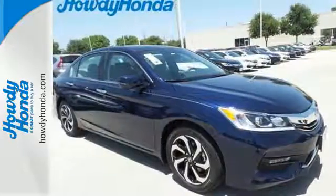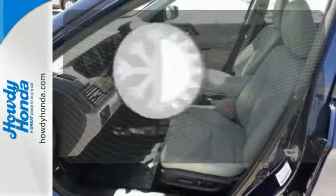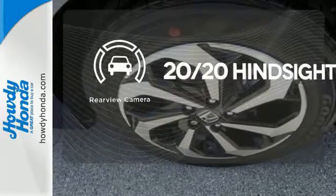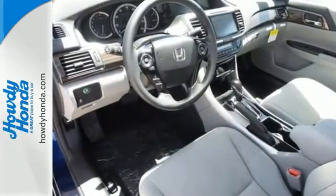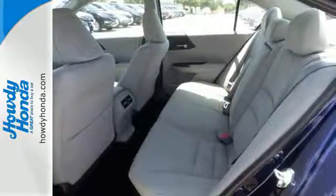And for better economy, this Accord is also equipped with an efficient eco-assist system. Select the perfect temperature with the climate control. See objects previously out of sight with the rear-view camera. Honda made no compromises with this luxurious and practical Accord. Make it yours today.